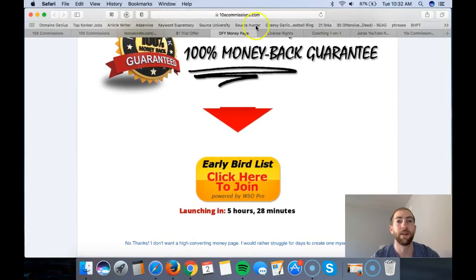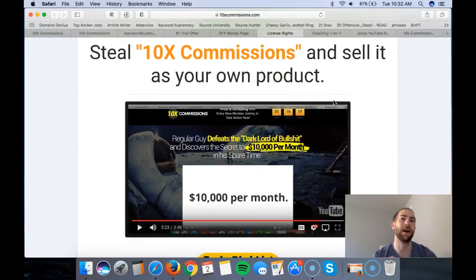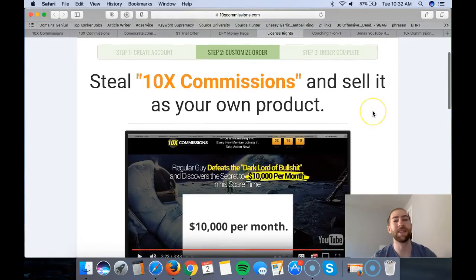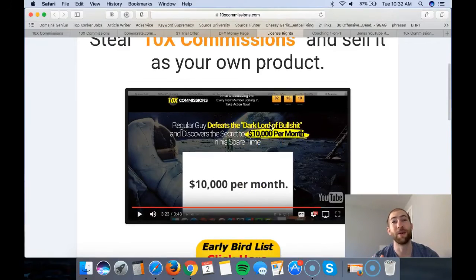The next upsell is license rights to the funnel. This is actually really cool - you don't necessarily need it, but this sales page and everything is designed so professionally that if you want your own product to sell and earn 100% commissions from, this is it. You get this product essentially as your own, earning 100% commissions on the front end and all upsells. It's $97 but there's a downsell at $47 where you can pick which one of Brendon's products you want license rights to - I'd suggest 10x Commissions since it's new and fresh.